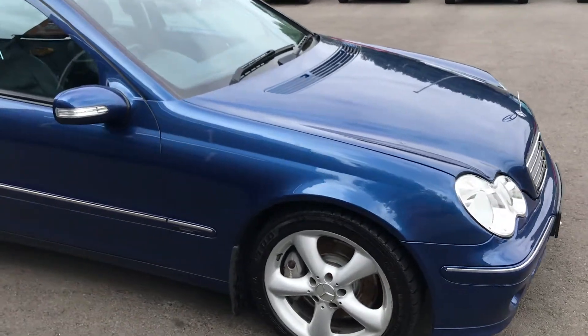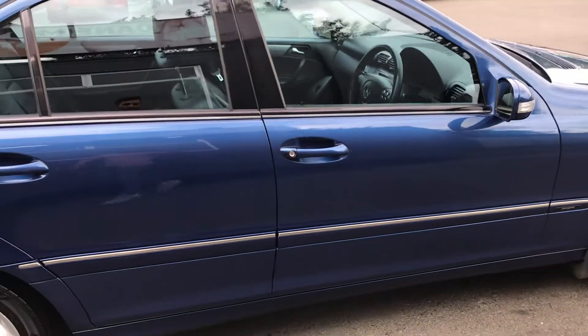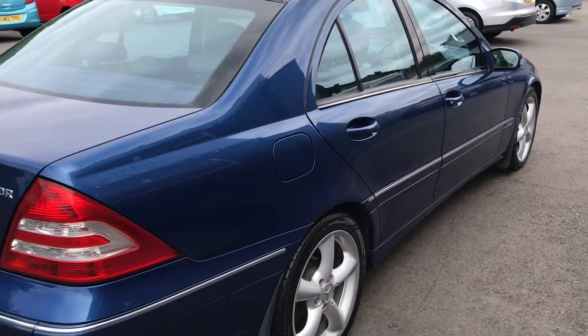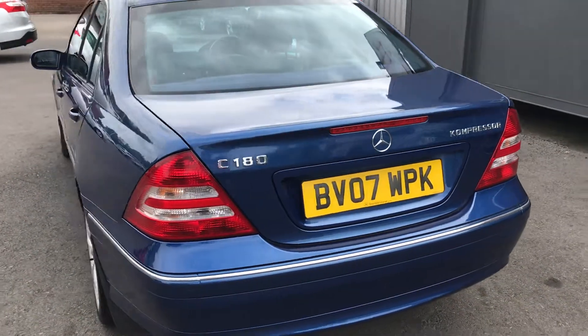This vehicle has only covered 64,000 miles from new and has a full service history consisting of eight services, with the most recent being done at 62,494 miles. The car has an MOT until April 2019 and has had two former keepers from new.